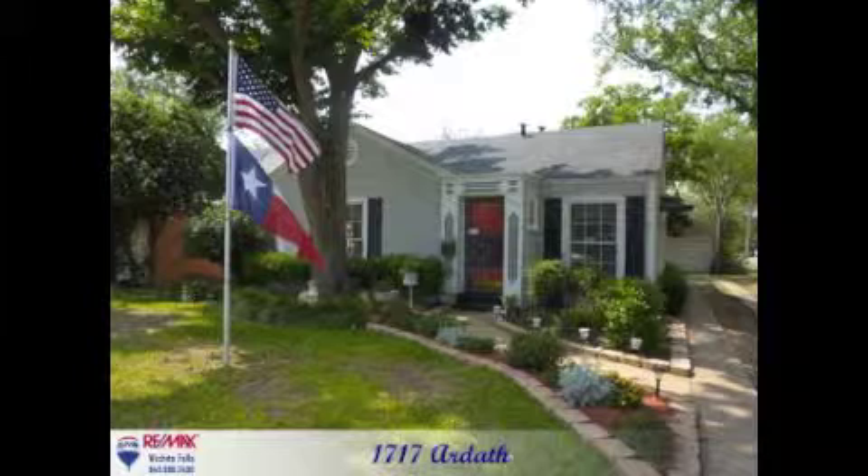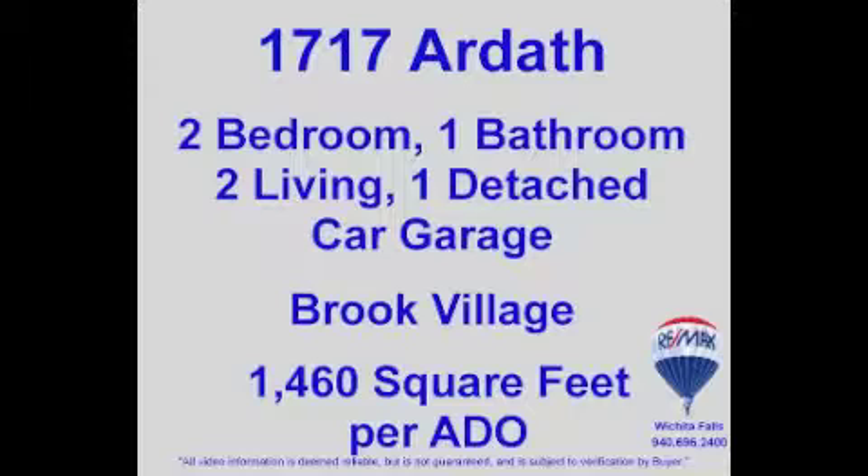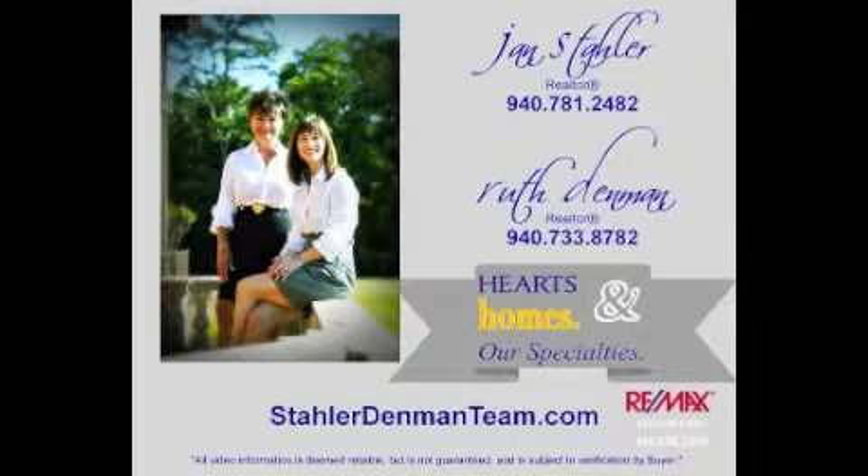1717 Ardeth is a charming home located in Wichita Falls, Texas. For more information or to schedule your private walkthrough, call the Stoller-Denman team of RE/MAX Wichita Falls.